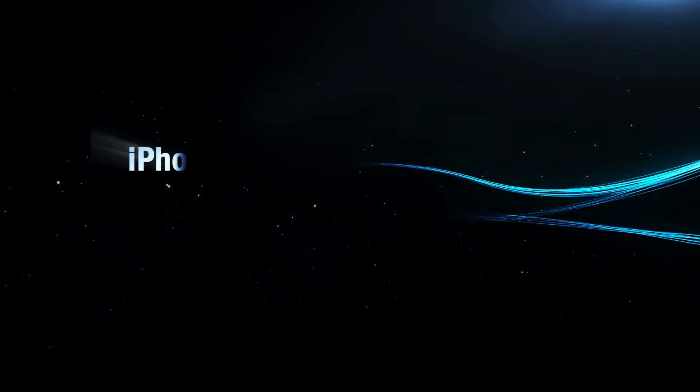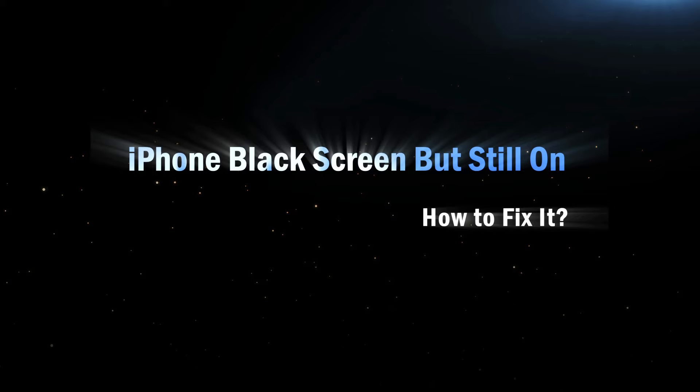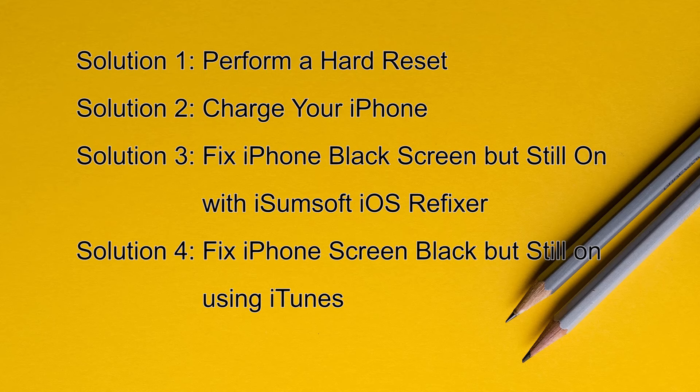Your iPhone screen suddenly goes black, but you can tell that the phone is still working — you can still feel the phone vibrating and hear notification sounds. This problem is usually caused by a software glitch. This video will show you 4 ways to fix the black screen on your iPhone.